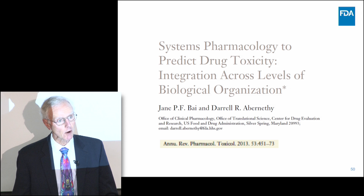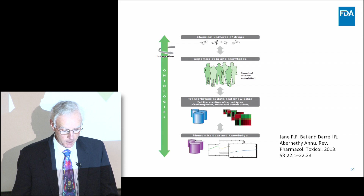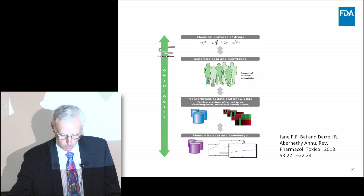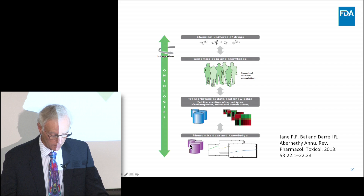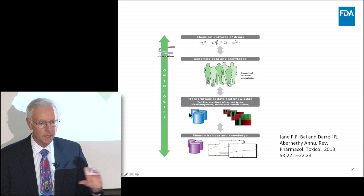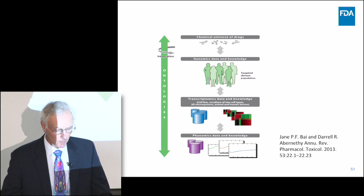We outlined what we thought a program like this would look like — the kinds of data sources that need to be brought to bear and how they might be integrated. This would be a 100,000-foot view of our thinking, involving many different diverse data streams — anywhere from chemical information to genomic information, transcriptomic information, and then clinical phenomic information — and then how to link those, because these are very different data types with very different composition, organization, and created by very different groups of people.